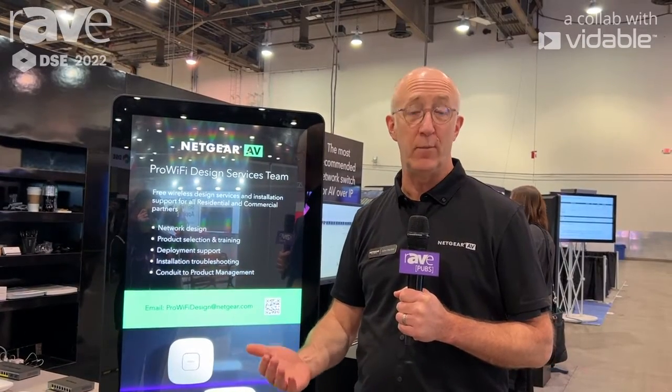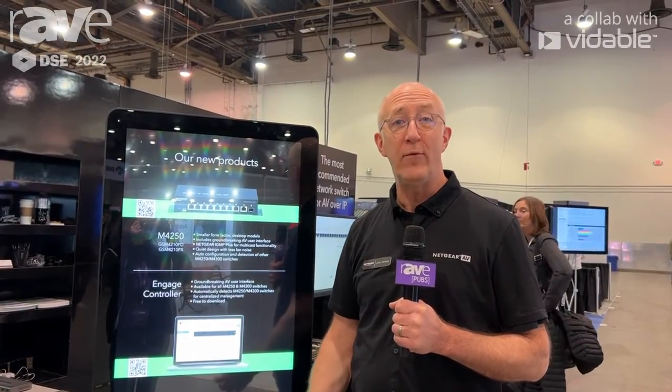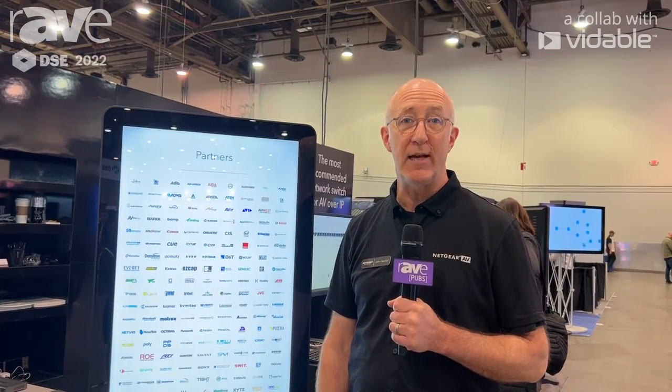Now we have both teams available to you for free. That's Pro AV Design at Netgear.com for the switch network configuration team, or Pro Wi-Fi Design at Netgear.com for your wireless team. Take your pick — we're here to help you. Don't do it alone; we're happy to work through it with you. For more information, go to Netgear.com/AV.